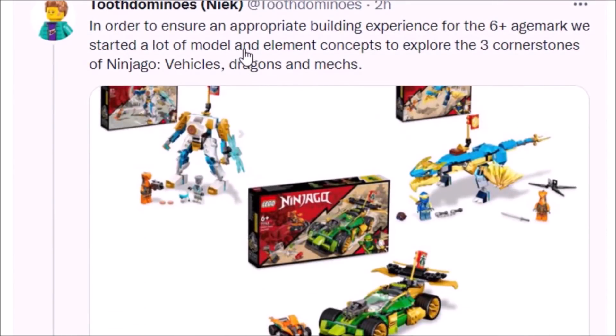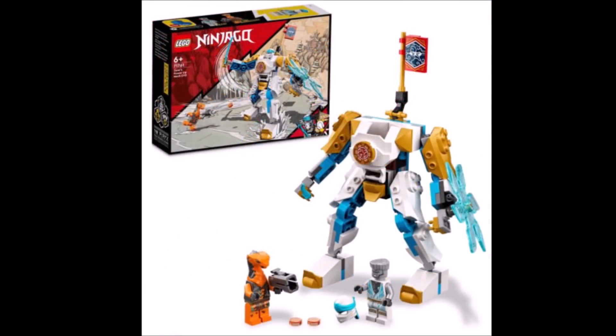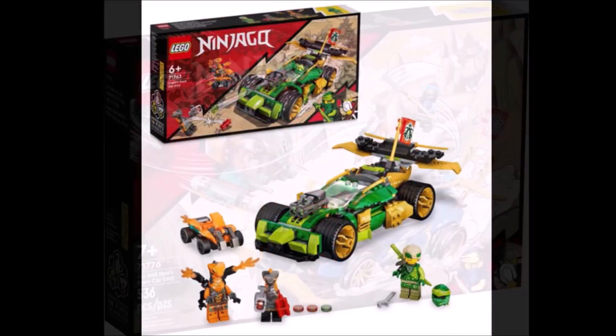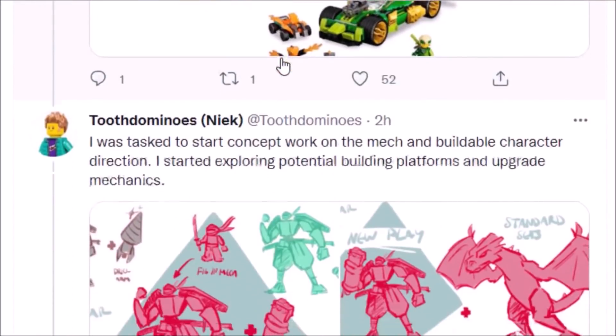In order to ensure an appropriate building experience for the 6-plus age mark, they started a lot of model and element concepts to explore the three cornerstones of Ninjago: vehicles, dragons, and mechs. You can see examples of each. So it's not like Ninjago is completely losing its identity — Ninjago is still Ninjago. This new line is essentially designed to capture another core audience that the Ninjago line was missing. Designing sets for younger Ninjago fans expands the fan base, and this is basically what got me into Ninjago — dragons, vehicles, and mechs.